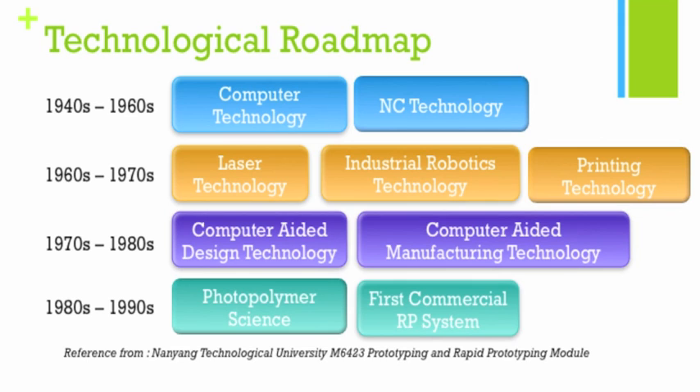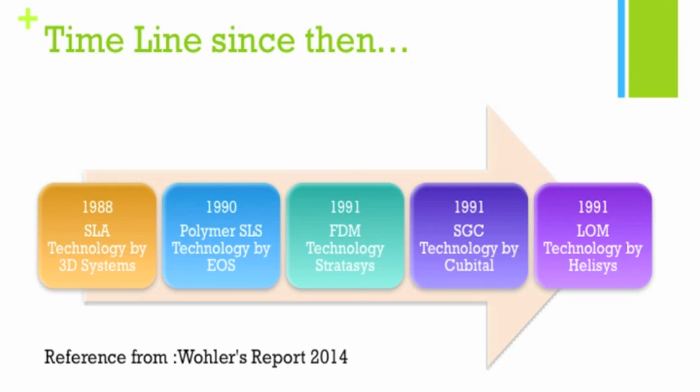In the 80s and 90s, material development started to improve, and we see the development of the photopolymer — polymers that can cure under a light source energy. Then in 1988, with all these technologies in place, the first 3D printer was developed. It's the SLA technology, and it was developed by 3D Systems.